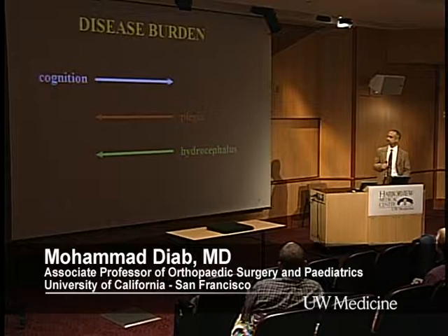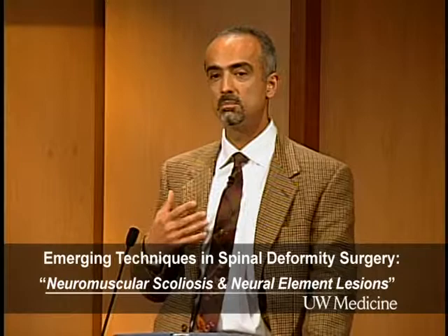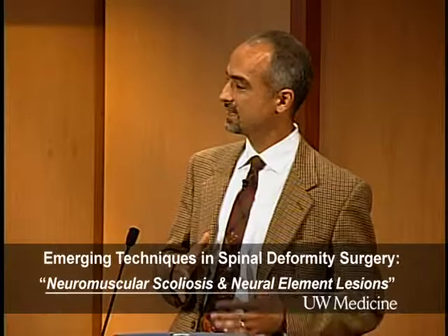For Duchenne, they have a very typical profile. Their diagnosis is on average around four years of age. They're in a wheelchair by 10, and that's about when the scoliosis sets in. Many would say that once you see the scoliosis, just go ahead and take care of it to give them as much of their remaining life as possible in the best position. Their lifespan is about 30-ish — the literature is variable, but that's about what they're looking at.